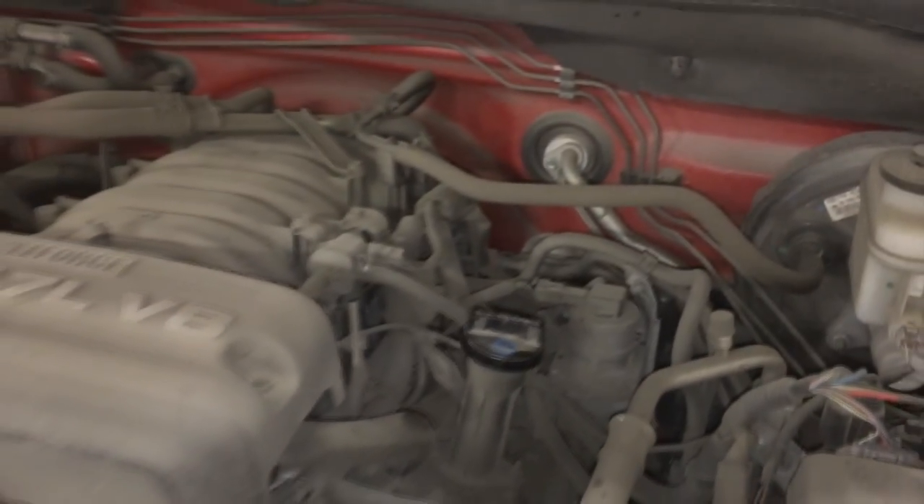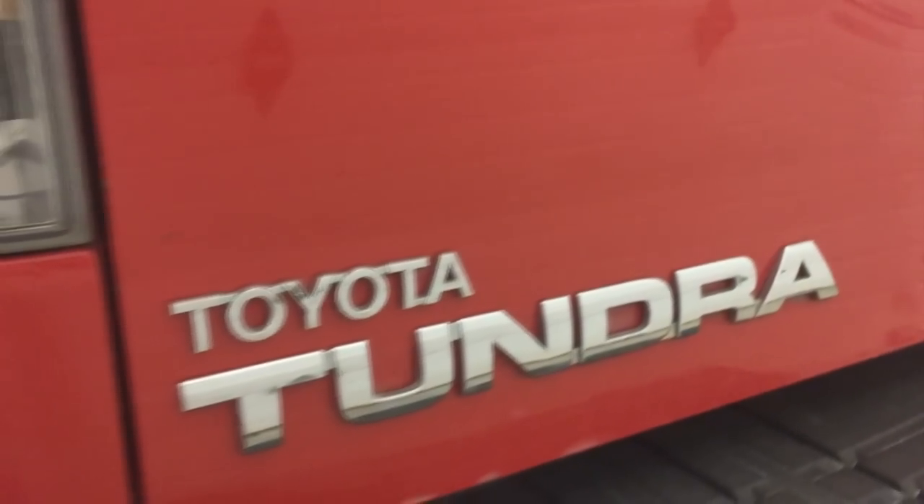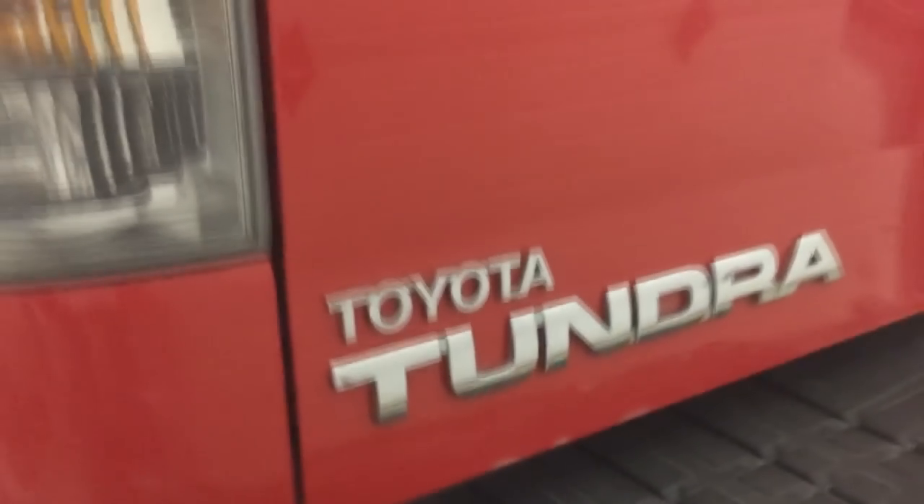A good first step is to check for any foreign bodies in the valve assemblies. Go ahead and remove the hoses leading from the pump and both valves and look in there to see if you've got any pump material in there. Also check for moisture.